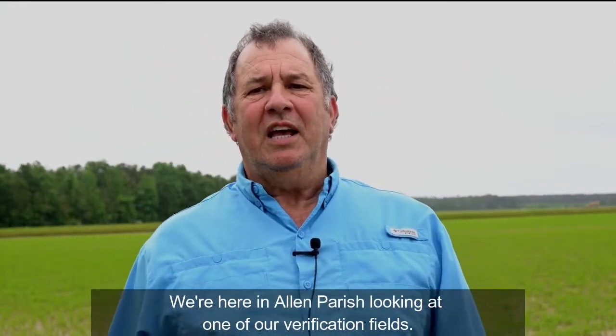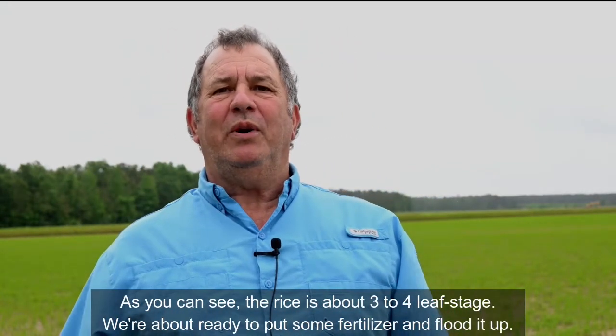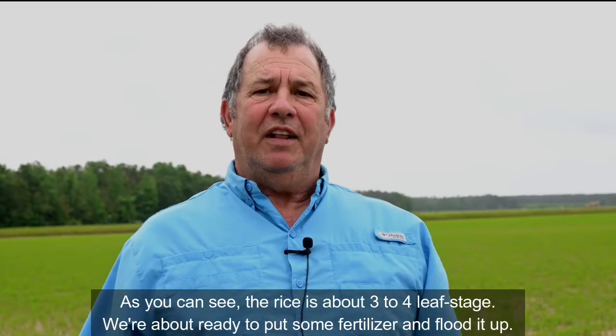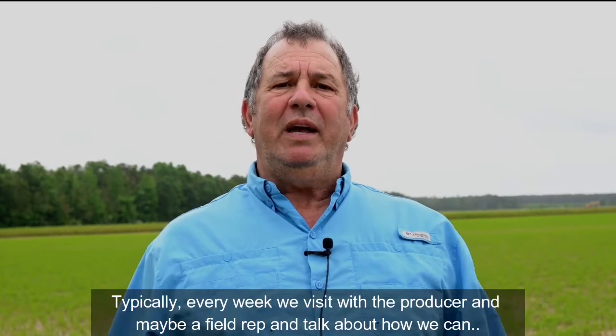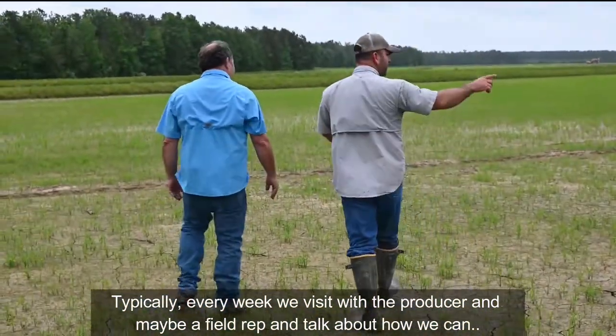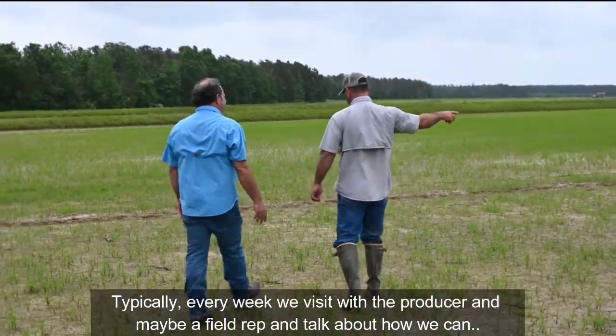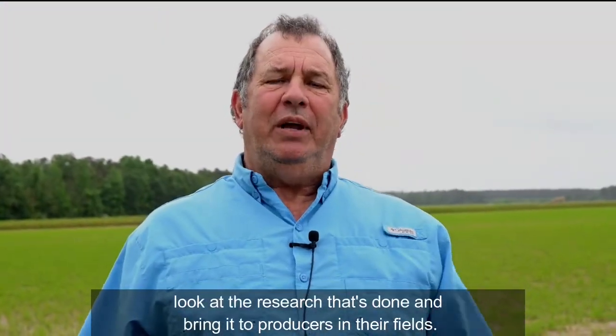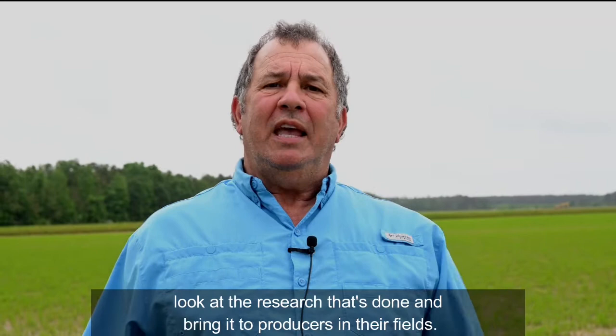We're here at Allen Parish looking at one of our verification fields. As you can see, the rice is about three to four leaf stage. We're about ready to put some fertilizer and flood it up. Typically every week, we visit with the producer and maybe a field rep and talk about how we can look at the research that's done and bring it to producers in their fields.